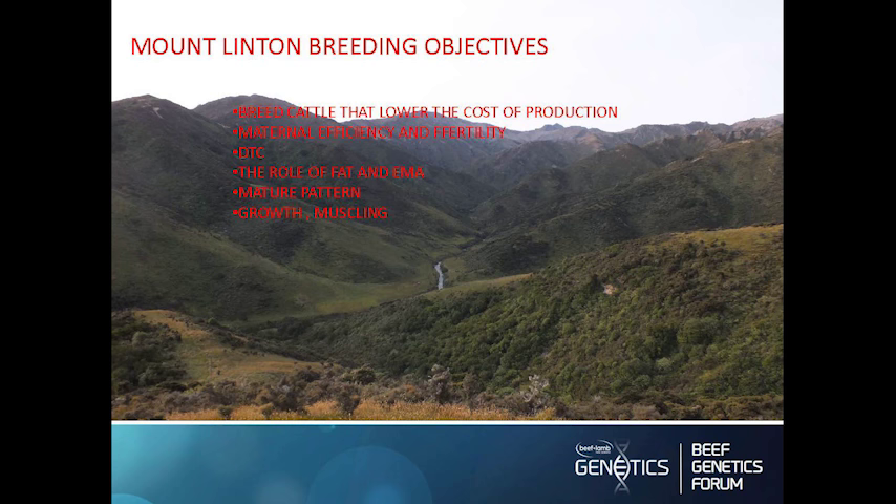Our breeding objectives at Mount Linton are to breed an animal that lowers the cost of production. It's very easy these days just by selecting breeding values to get as much growth as you can into animals by selecting for 400 and 600 days. But the real challenge is to lower the cost of production, and the way we do that is to have a limit on mature cow size. You don't want to be feeding 700–800 kilo cows when a 550 kilo cow can do exactly the same job.